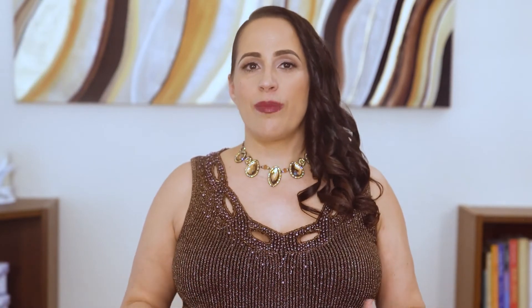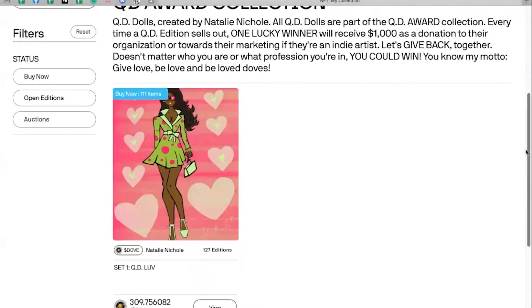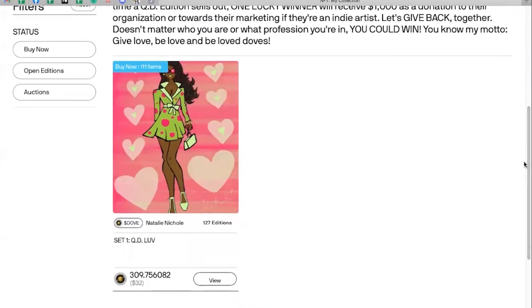Our page isn't set up yet, but it'll be similar to this one, so I'm going to show you a demo with someone else's NFT. When I come to this page, I see that these NFTs are offered by someone named Natalie Nicole and there's this collection of NFTs that she's selling. I'm going to buy one of these to show you the process. Right now it says buy now, 111 items — meaning there are 111 of these left.